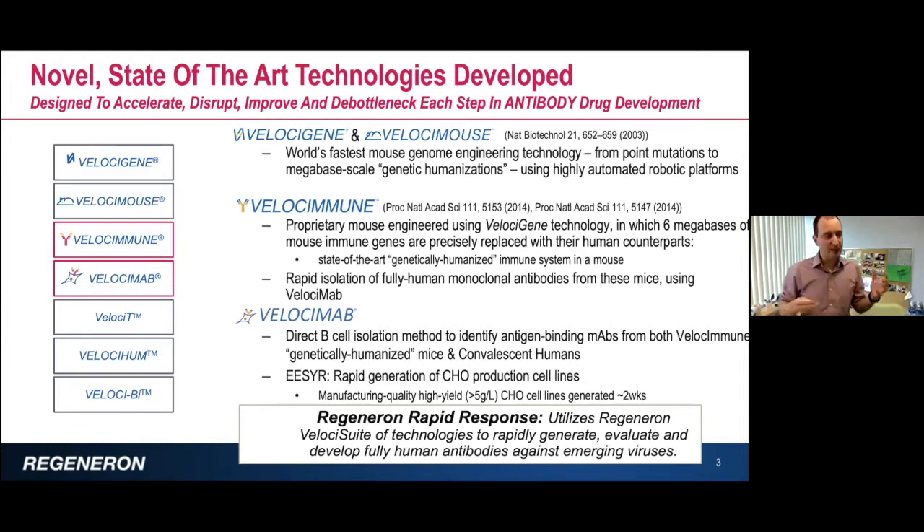When I moved to Regeneron about ten years ago, we decided to bundle all these technologies into what we call Regeneron Rapid Response — basically utilizing all of the Velocity suite platform to rapidly generate, evaluate, and develop fully human antibodies against emerging viruses.